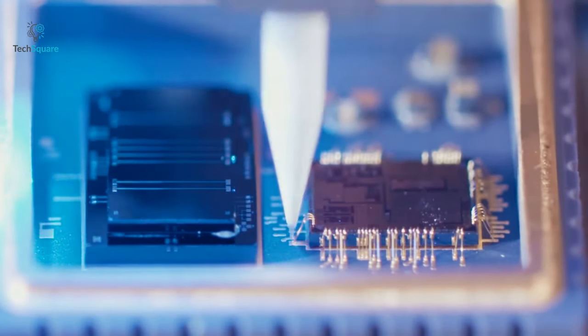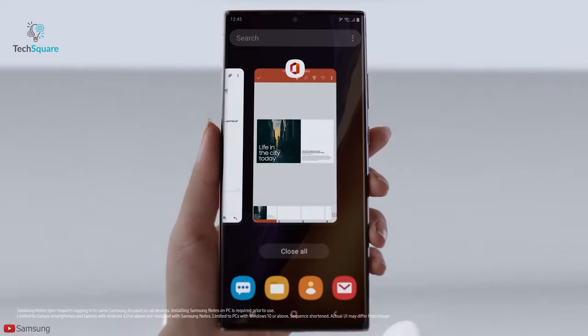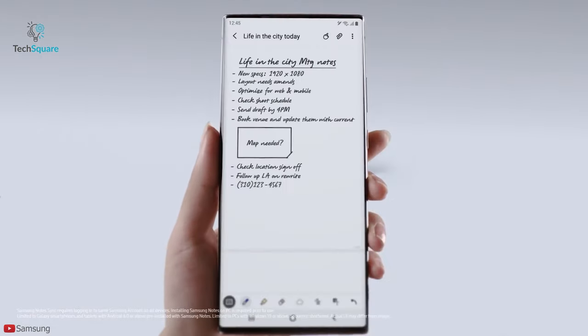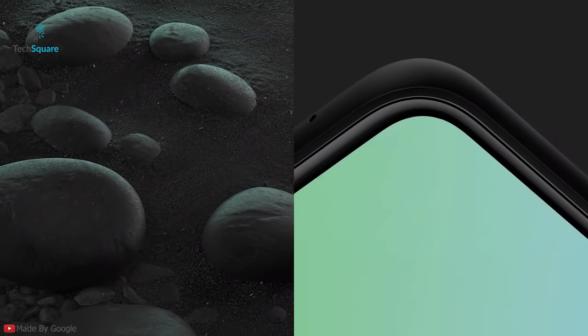Google's struggle with hardware is nothing new. Not only is their hardware business confusing, but they also struggle to compete with devices using the platform they built. Google has been releasing its flagship Pixel device in October and a budget variant of its flagship in May of the following year.